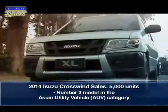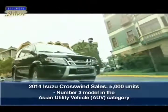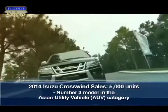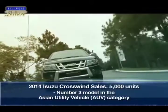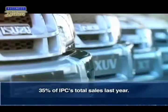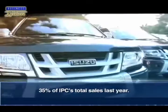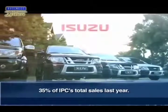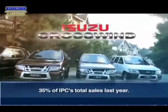In 2014, IPC managed to sell close to 5,000 units of the Isuzu Crosswind, making it the number three model in the Asian Utility Vehicle, or AUV, category. This also accounts for 35% of IPC's total sales last year, propelling the company to become the Philippines' third biggest manufacturer of commercial vehicles and the country's fourth-ranked automotive company.